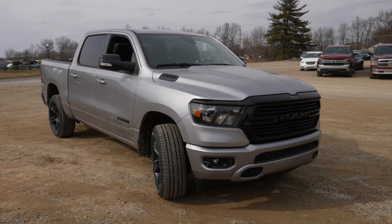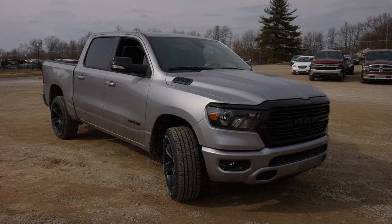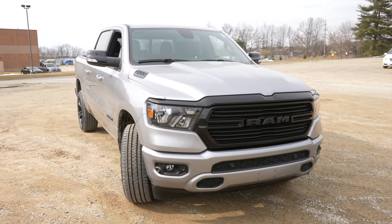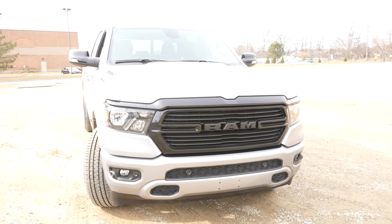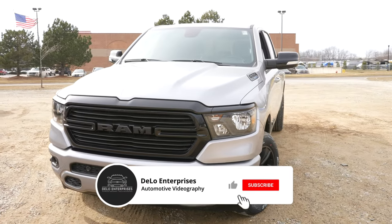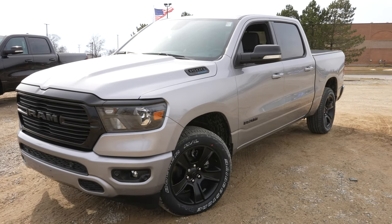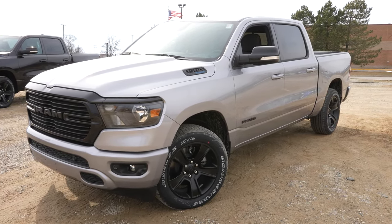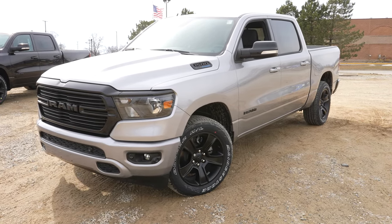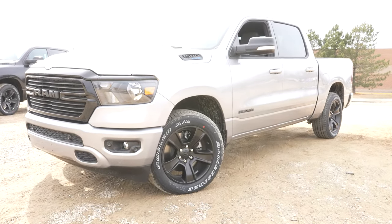I want to give Pinckney Chrysler Dodge Jeep Ram a huge thank you for allowing me to come to their lot and do a video walkthrough of this vehicle. If you're interested in this vehicle specifically or any of the 2021 Ram lineup, I'll be posting all the contact info in the description below. Let Andrew Johnson know that you saw the YouTube video and he will be more than happy to go over all the discounts, rebates, and incentives you qualify for. In the comment section below, tell me what your favorite feature of this vehicle is and why. And if you enjoyed the video, please consider giving me a like and share — thanks for watching and have a great day!